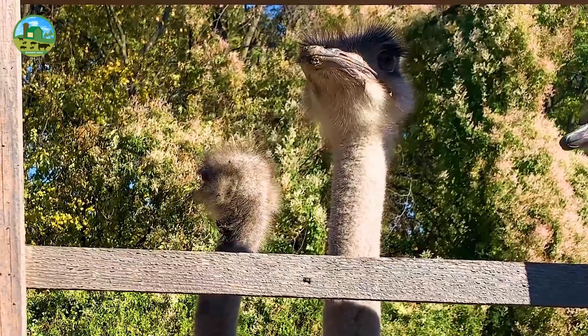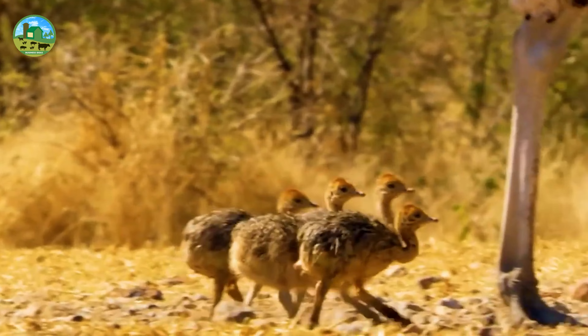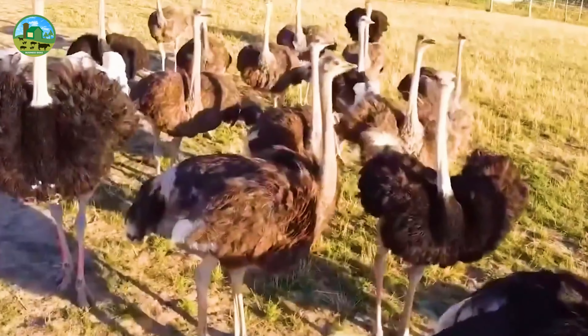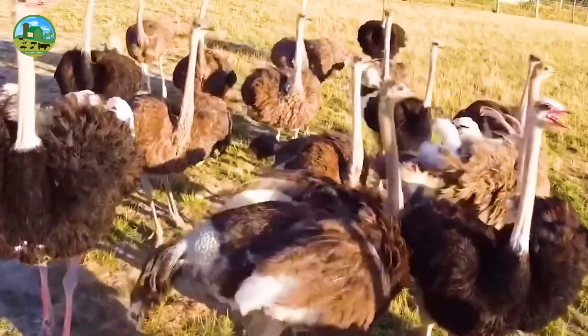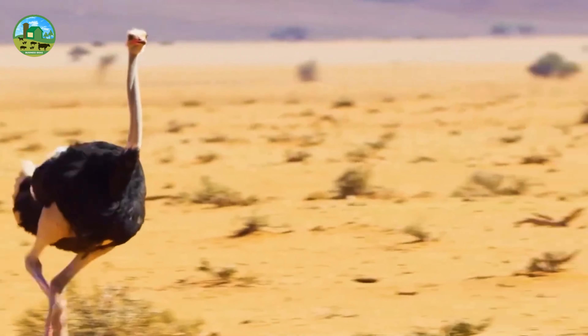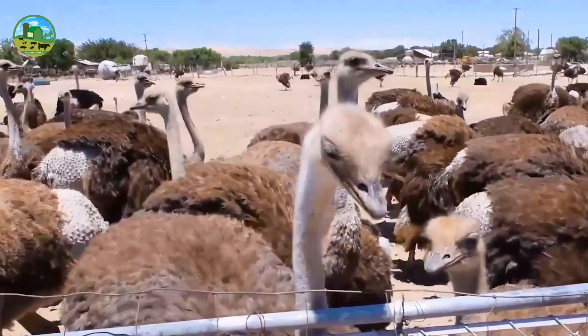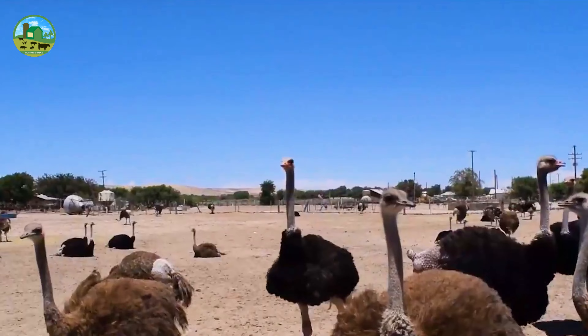Ostriches adapt well to various climates; however, a hot and dry environment is perfect for them. Open and spacious areas are required for ostrich farming. Ostriches can run fast, so they need plenty of space — allow about 400 to 500 square feet of space for each ostrich.